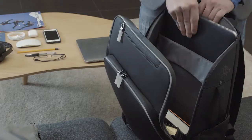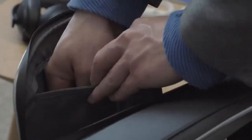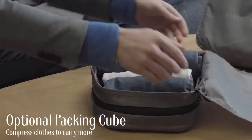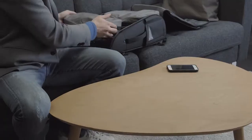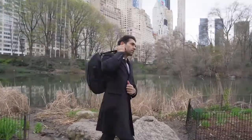The TDN backpack is a highly functional, versatile bag that is perfect for the modern entrepreneur. Using the TDN is like being able to take your home with you. You can even add the optional packing cube with your clothing. The amazing number of pockets and compartments make it easy to carry all you need for a short business trip.